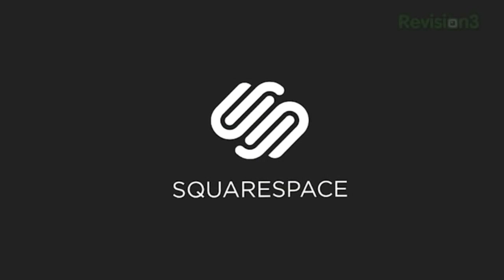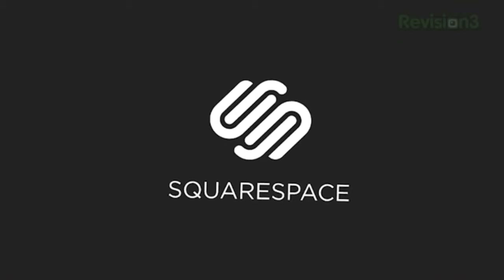This episode of Geekbeat TV is brought to you by Squarespace. They don't call it Thinium for nothing because this sucker is definitely thin. This is a wall charger for your phone. It's not out yet, but you're going to want one, I'm pretty sure.